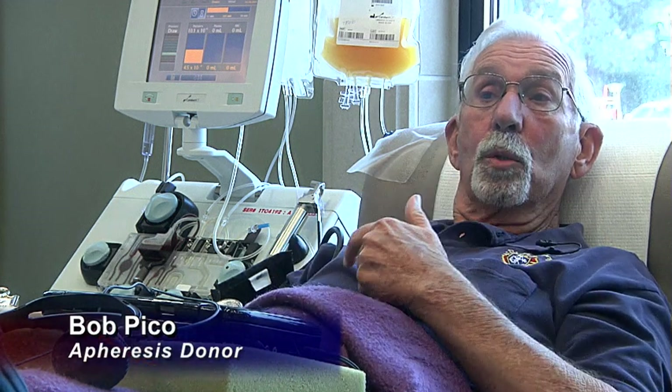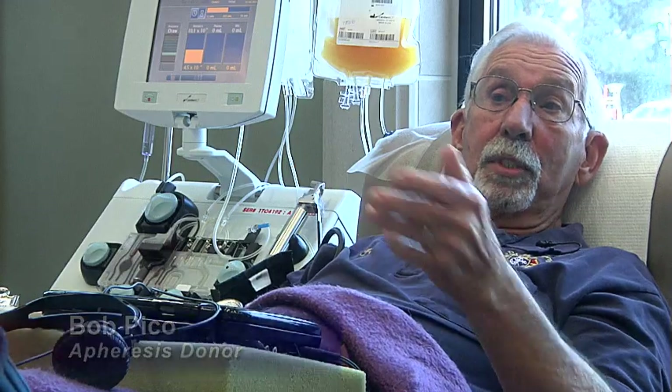It's very simple — this could happen to you, this could happen to a member of your family. So be involved; even if you don't save someone in your family, you're saving somebody else. I can't be a doctor to save somebody's life, but I can do it this way.